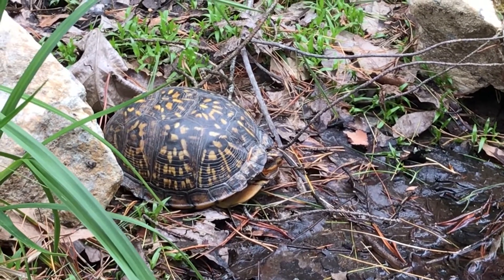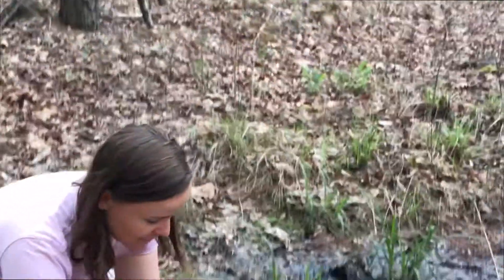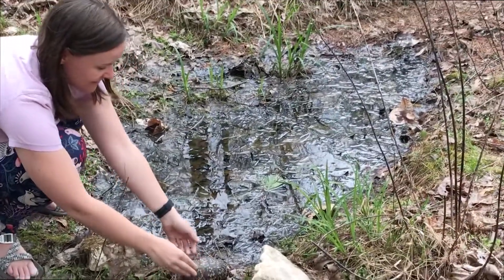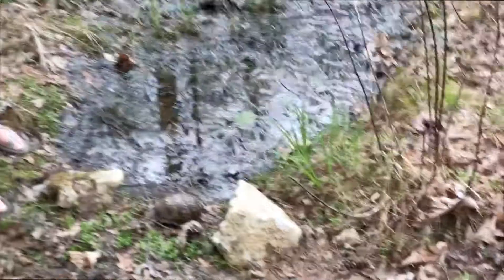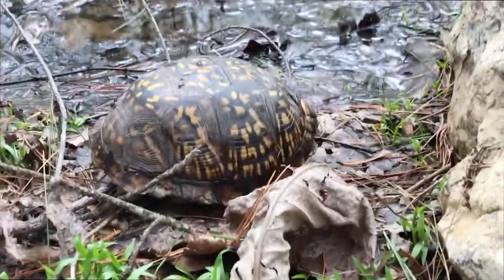These box turtles are just really cool. Thanks for learning with us today, little turtle. And remember, every time we find a creature out in nature we like to put it back exactly where we found it so that they can carry on with their happy little lives. So I'm gonna put it right back here where I found it. There you go. And remember, every splash begins with one drop. We'll see you next time.